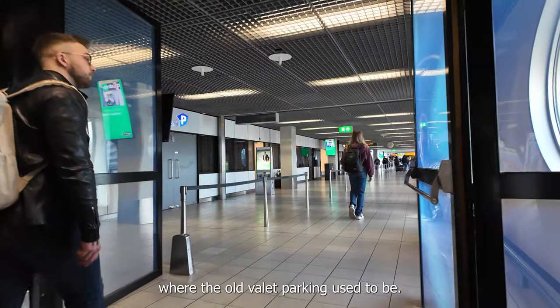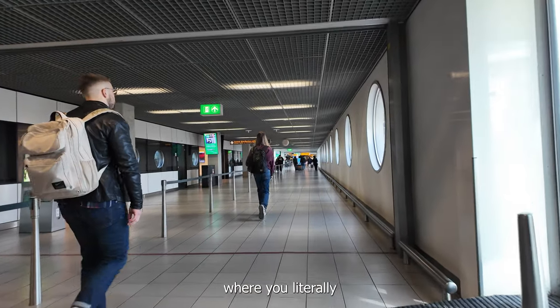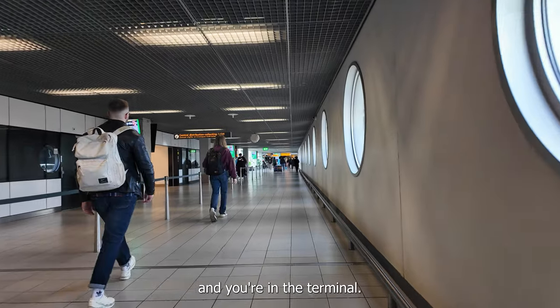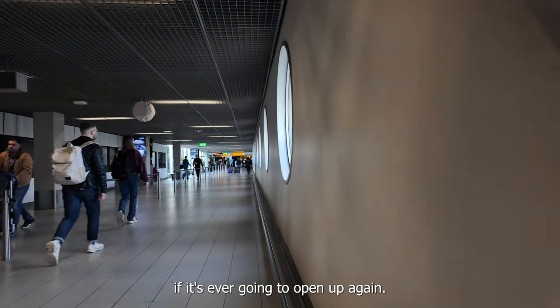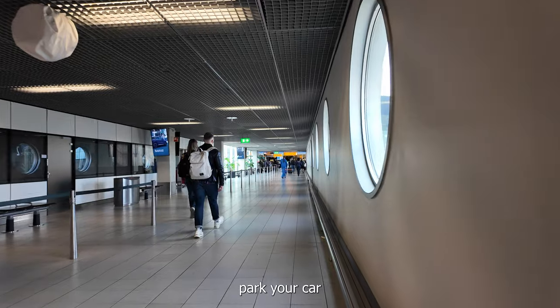On the left is where the old valet parking used to be — the real valet parking where you could literally drop off your car, drop off the keys, and you're in the terminal. Now this is closed due to renovation, so I'm not even sure if it's ever going to open up again. And there on the right, through the windows, you can see where you could just park your car.